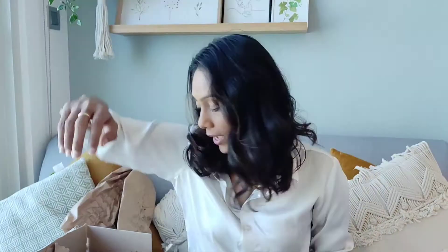Next up I have some more Ordinary products. This is The Ordinary Hyaluronic Acid 2% plus B5, and this one retails for 55 dirhams.